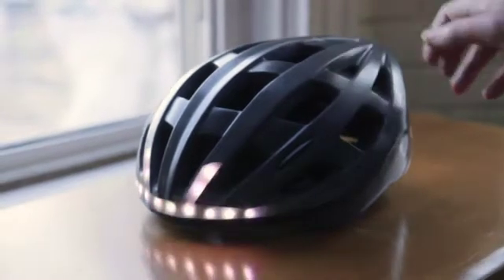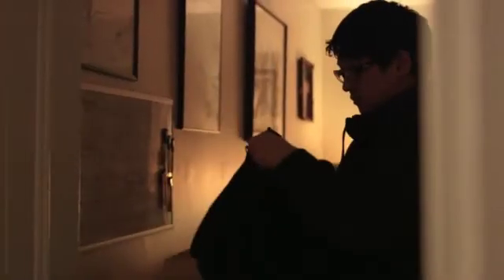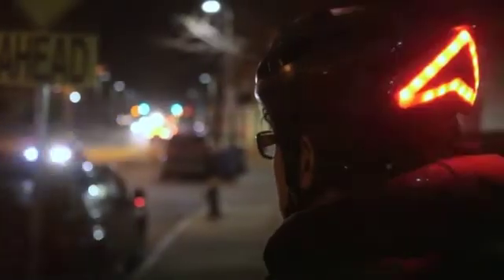This is Lumos, the world's first smart bicycle helmet that provides integrated lights with brake and turn signals. I love cycling because of the freedom it gives me to get around quickly and easily, but I often feel invisible at night even with my bike lights on. That's why I created Lumos.